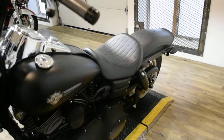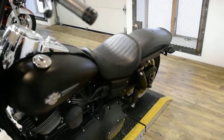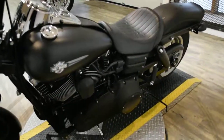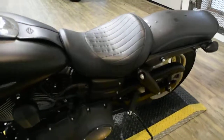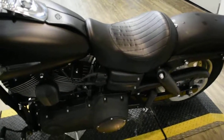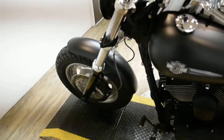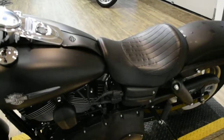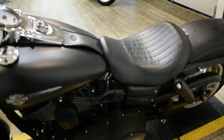Spike has been serviced and safety inspected and is ready for the road. It has 14,828 miles on it. Spike does also have a few extras: Vance & Hines pipes, blacked out lower forks, ape hangers, solo seat, braided lines, and aftermarket grips.